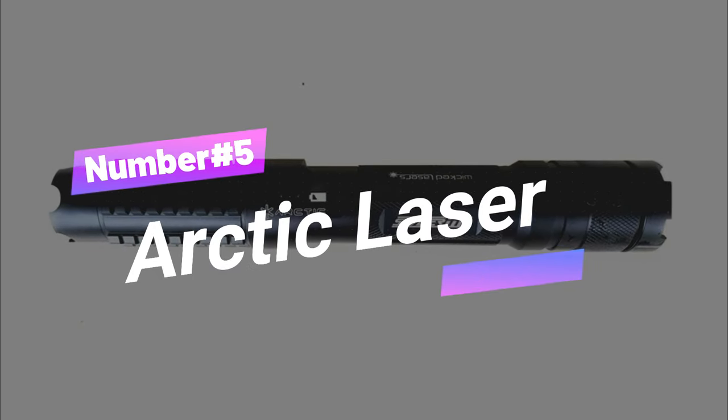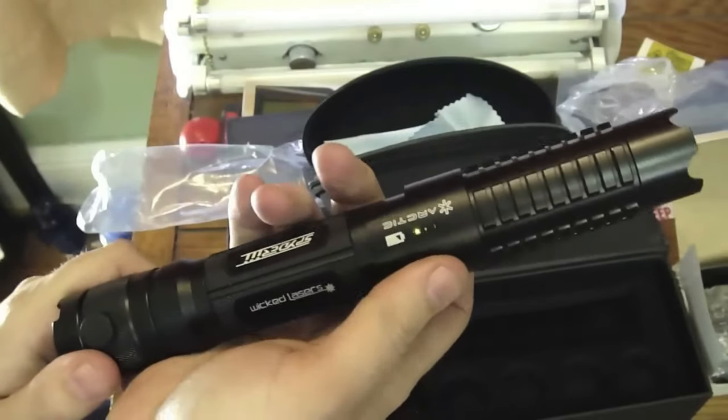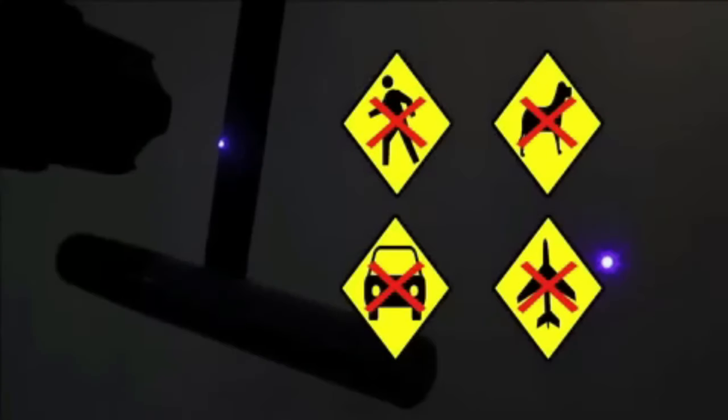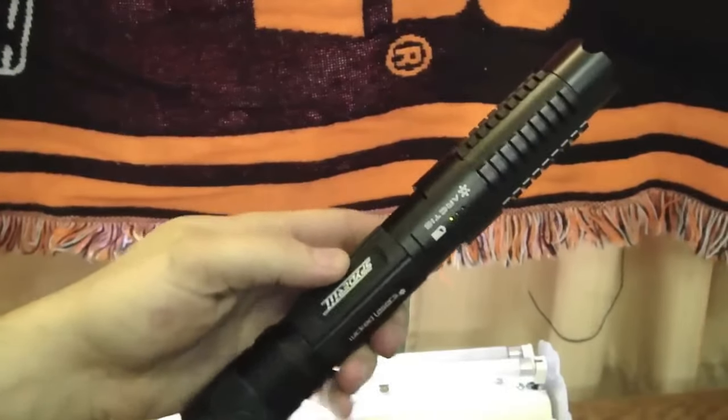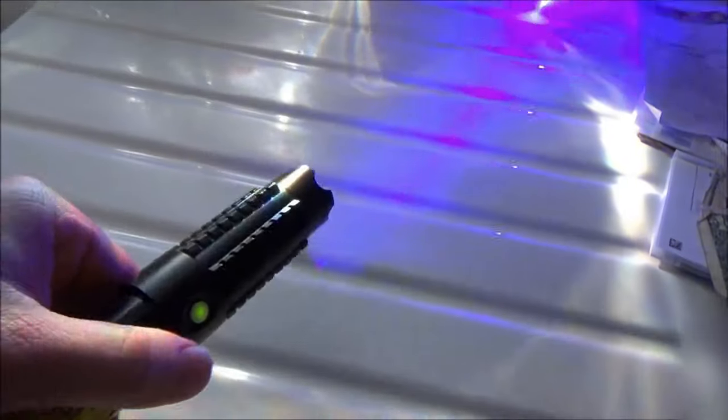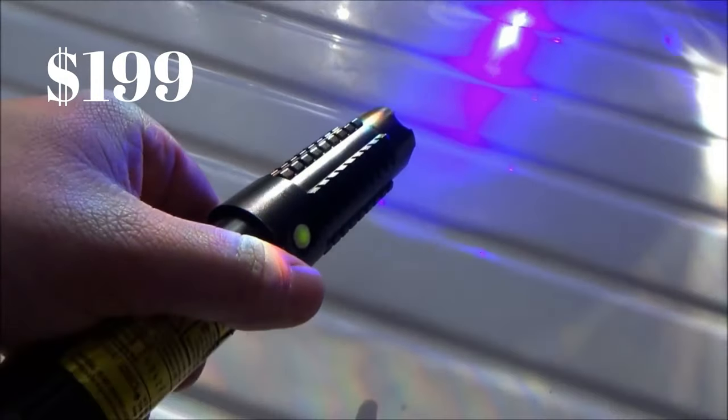Gadget number five: Arctic Laser. Get ready to unleash the icy might of the Arctic. This awesome laser pointer shoots out a captivating blue beam, making you the star of any outdoor adventure, whether it's stargazing or survival camping. Don't go pointing it at someone's face, and remember, different countries have their own laser laws, so shine responsibly. This cool gadget can be yours for just $199.